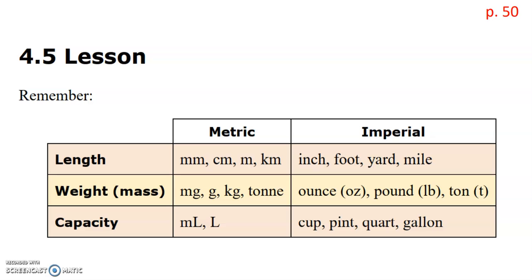This chart summarizes the things we've learned so far in this unit. For length, the most common metric measurements are millimeters, centimeters, meters, and kilometers. Whereas on the imperial side, they measure in inches, feet, yards, and miles.